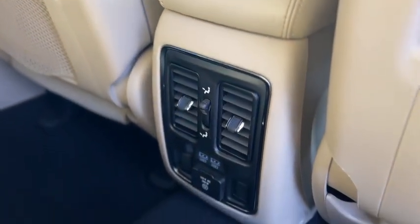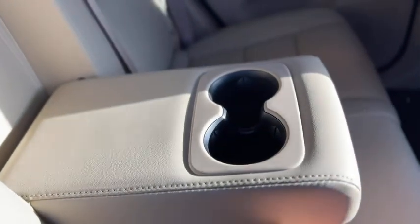In the back, you've got storage nets behind the seats, rear air vents, USBs and a charge port, and fold-down armrests with cup holders. The rear seats do fold down — pull that handle right there and the seat back will flip forward.